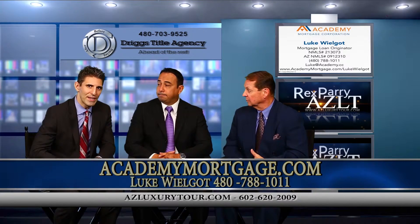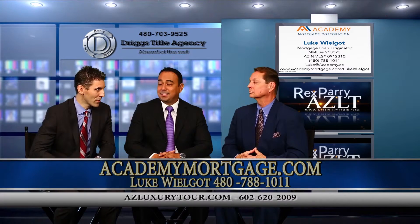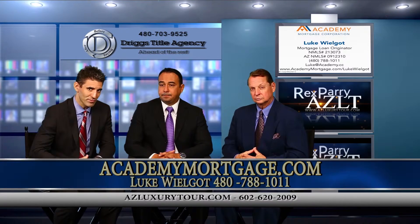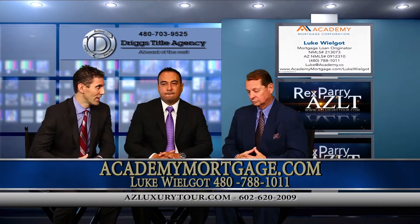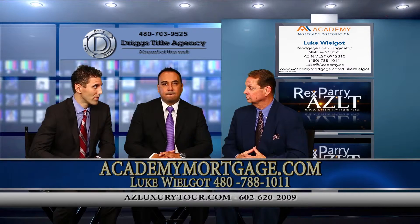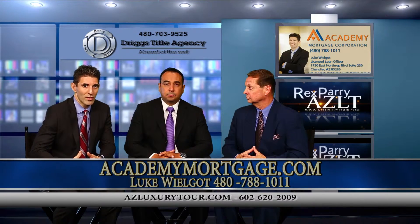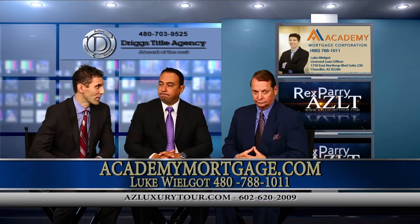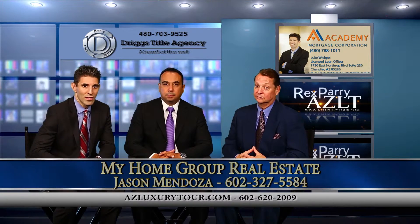What do we got on financing on this? You're going to be looking at a conventional loan for some folks. VA also would allow a primary residence purchase. And FHA might appeal to some borrowers who've got some bumps and bruises and aren't quite able to purchase with a conventional loan. It would also be a great home for a second home, where someone can come down and escape the snow from the Midwest and the North, and also for an investor.